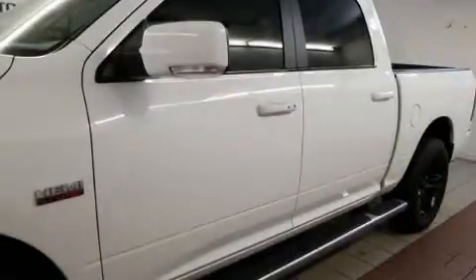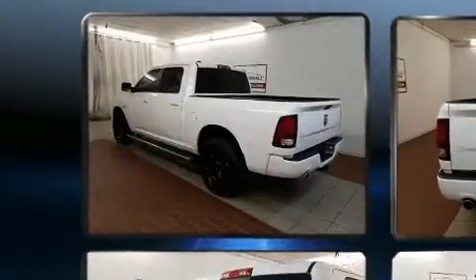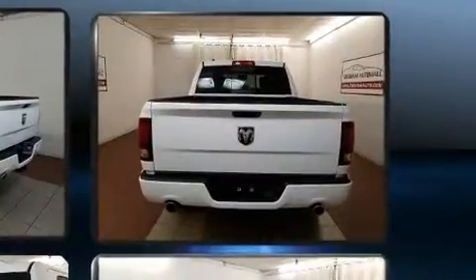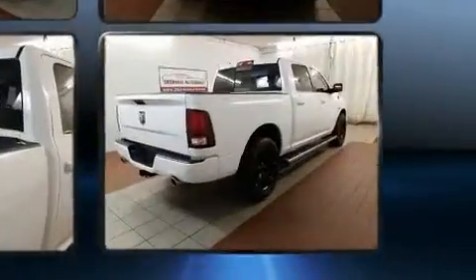Here's a great deal on a 2015 Ram 1500. This four-door, five-passenger truck still has less than 35,000 miles. It features an automatic transmission, four-wheel drive, and a powerful eight-cylinder engine.